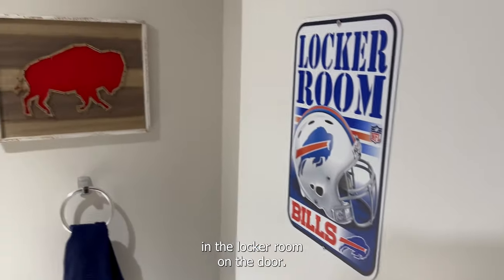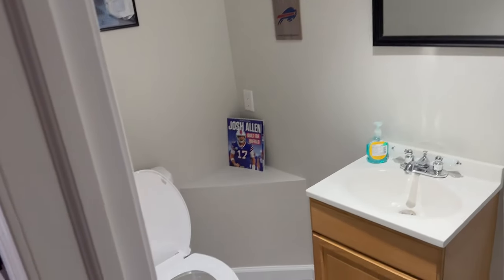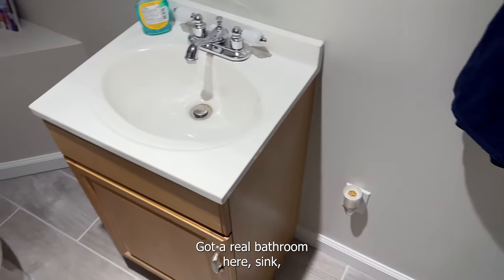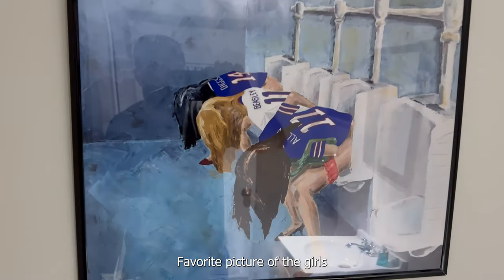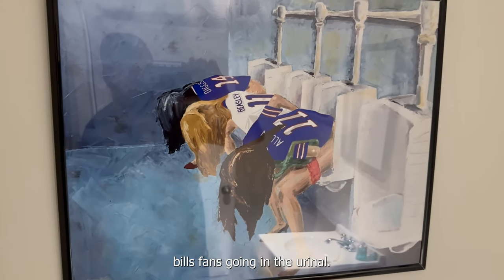Got a little locker room on the door. Got a little bathroom here — little sink, bathroom. Favorite picture of the Bills girls fans going in the urinal.